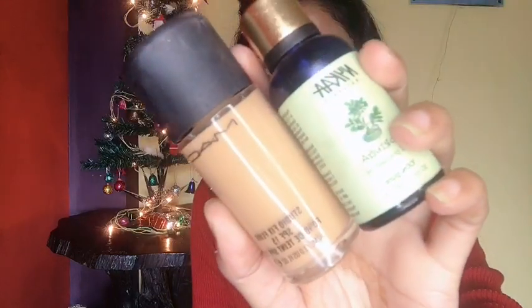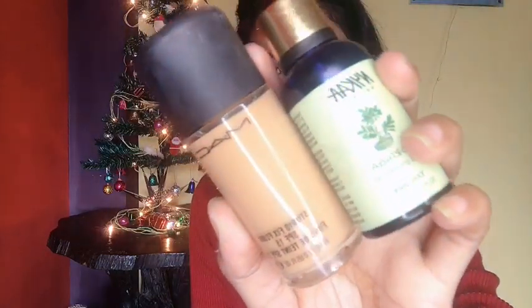For foundation I'm using MAC Studio Fix Fluid Foundation in the shade NC42, mixing it with the Nykaa Moringa Facial Oil. During winter I love to do this — I mix two pumps of foundation with two drops of the facial oil and apply with a damp beauty sponge. This provides the extra moisture I need during winter.